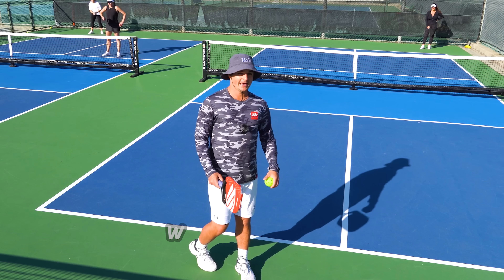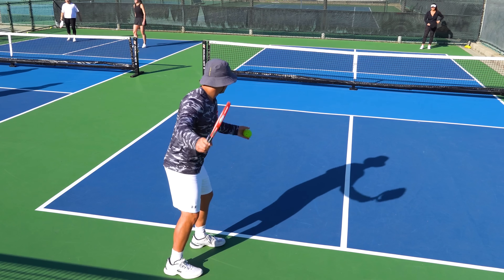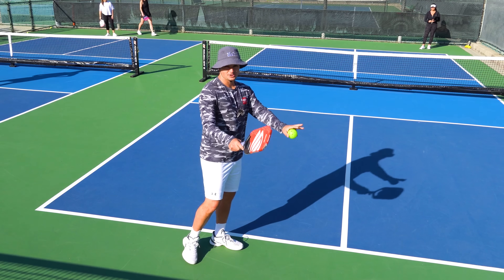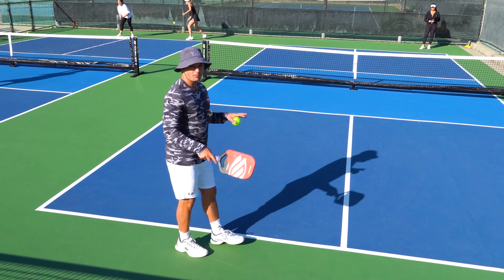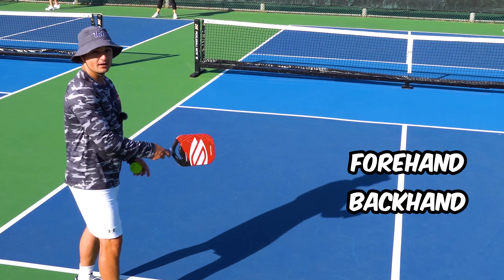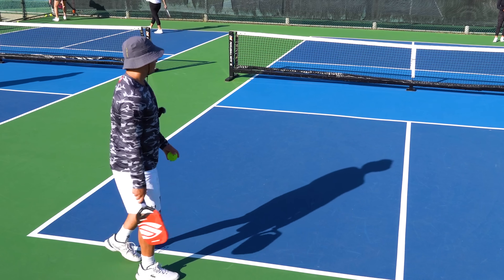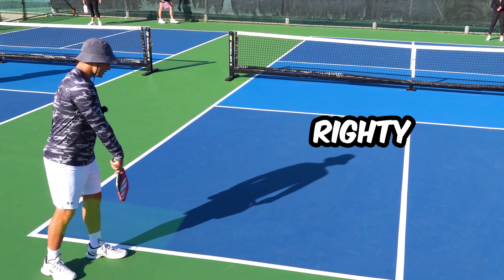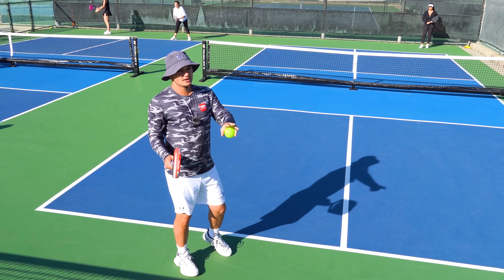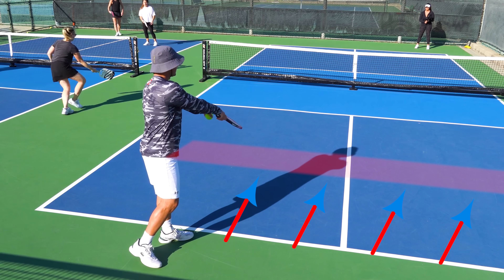The next part of your serving strategy that's going to help you big time is your positioning during and after your serve, before you hit your third shot. The third shot is the shot you hit off your opponent's return. Where you're standing before that shot is huge. In terms of where to stand in the serve box, it's more preference. One thing to keep in mind is that a lot of players like to leave their forehand open — if you prefer a forehand third shot, you can stand more toward the outside of the court on the left side to increase the chance you'll hit a forehand. Probably the biggest mistake I see lower-level players make is that after they serve, they move forward and don't give themselves enough space to let the ball bounce.